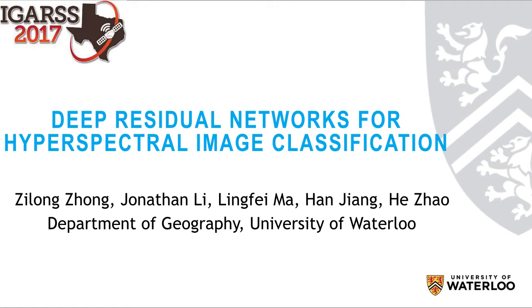Hi, we come from the University of Waterloo. In this paper, we applied and investigated deep residual networks for hyperspectral image classification.